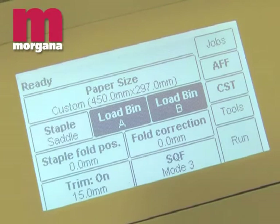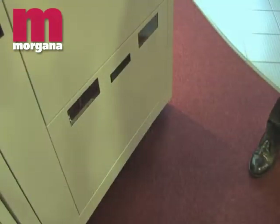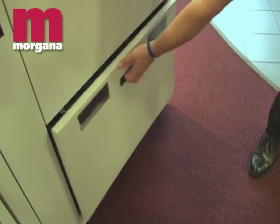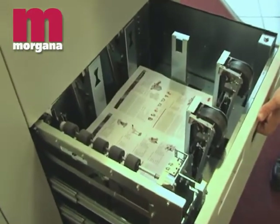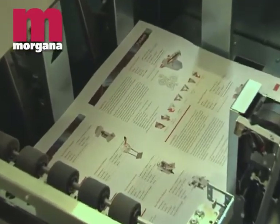For higher volume production, each of the AF602 bins can be loaded separately on the run, giving continuous uninterrupted production. Each bin can be loaded with up to 270mm of paper, giving a total load capacity of up to 540mm.